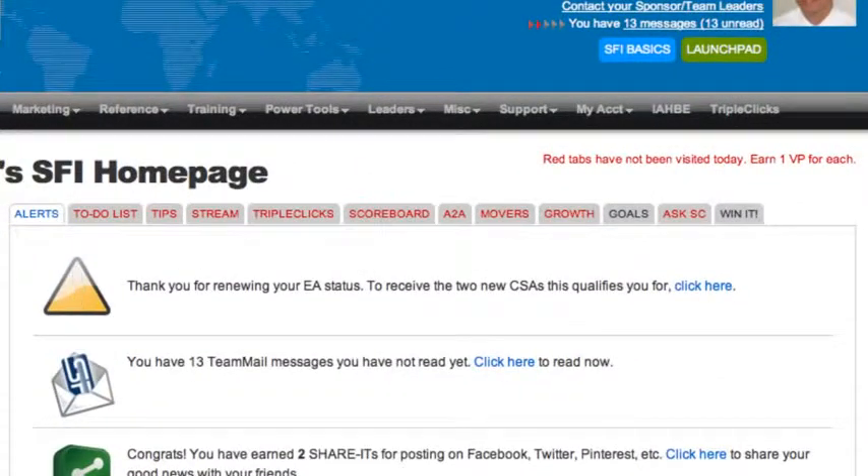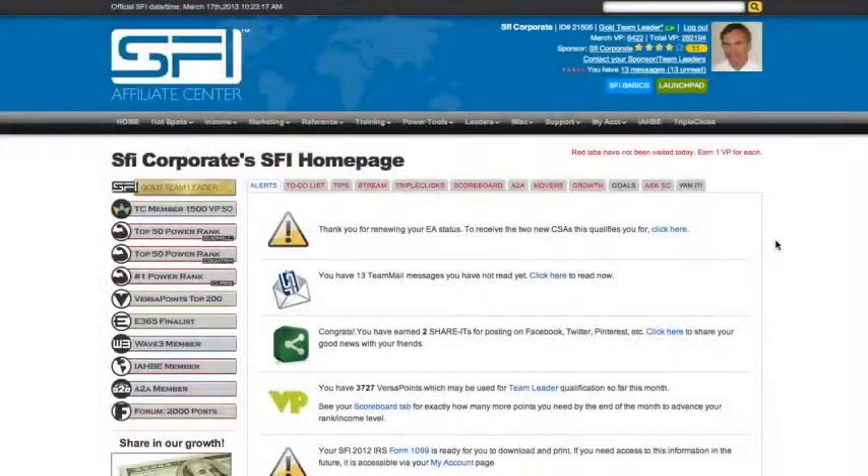You must use and apply this information. Each tab is designed to provide you with valuable information and guidelines for becoming a top earner in SFI. If you visit your tabs daily, you'll quickly learn everything you need to start building a successful SFI business, and at the same time you'll be accumulating valuable rank and income-boosting VersaPoints.